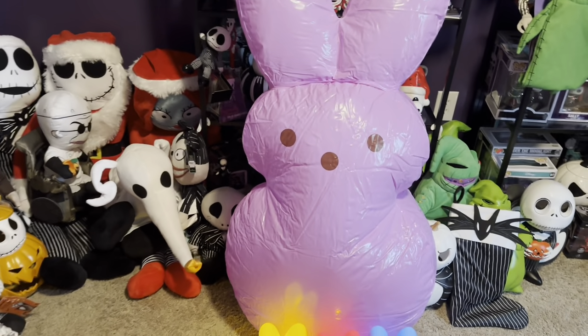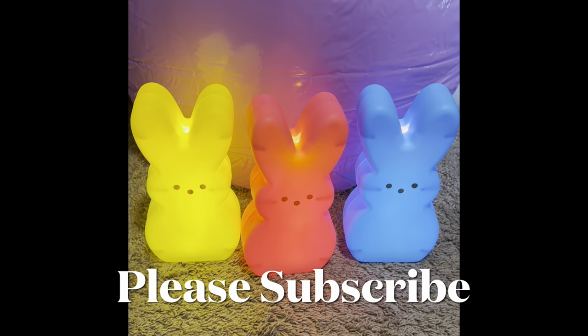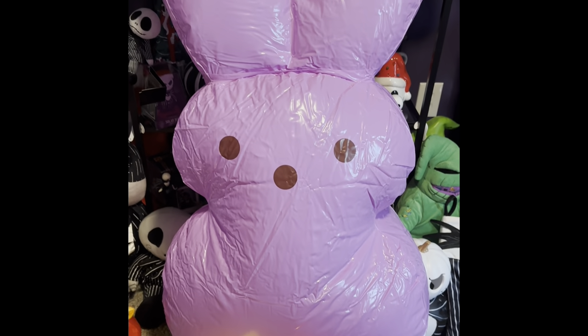Okay, just pretty excited about these! Bye guys. Here's a short look at the peep bunnies from Dollar Tree, and yes, that's four feet tall.